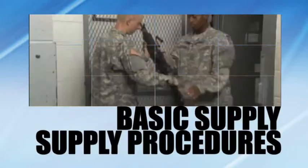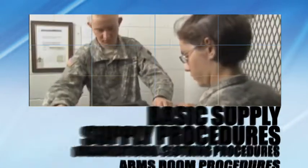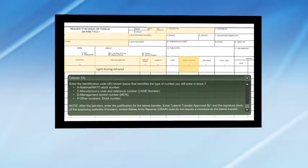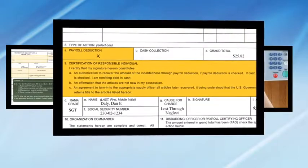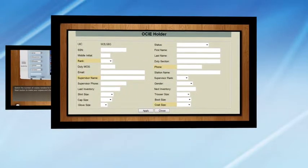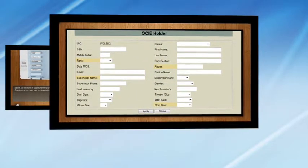Content was divided into four logical modules: Basic Supply, Supply Procedures, Organizational Clothing Procedures, and Arms Room Procedures. Both manual and automated supply procedures were included through the use of actual interactive electronic forms and software simulations that provided the look and feel of the Army's Property Book Unit Supply Enhanced, or PBUS, Automated Supply System.